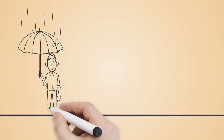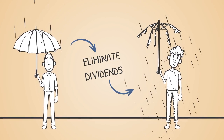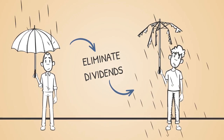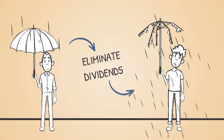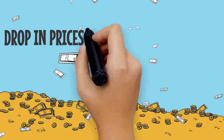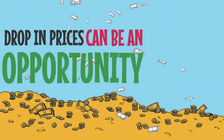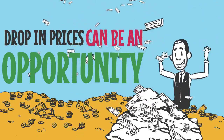During periods of economic stress, companies may decide to reduce or sometimes even halt dividend payments, and this ensures that they have enough cash on hand to continue running their business in the short term, at least until the economy stabilizes. On the other hand, a recession or a substantial drop in market prices will allow you to scoop up some really good quality dividend paying stocks at a discount.